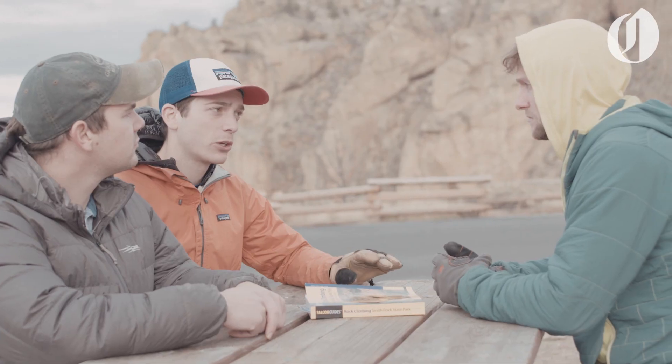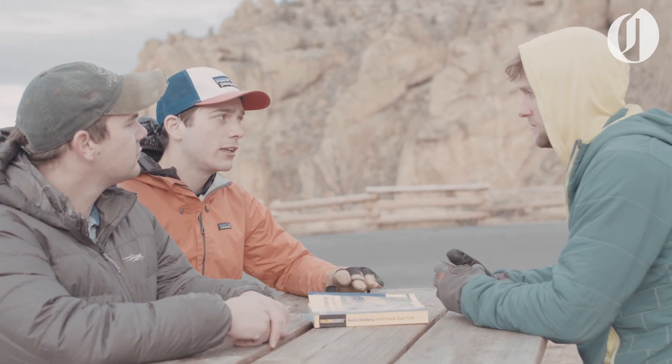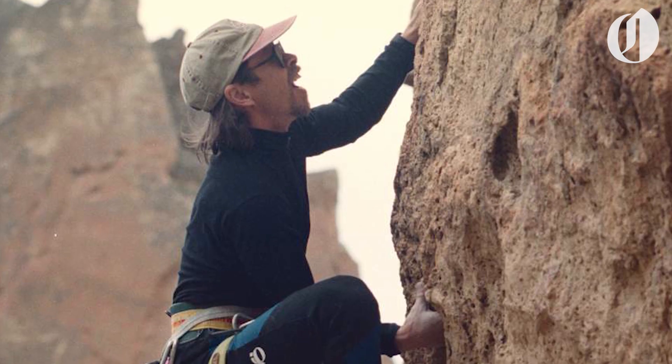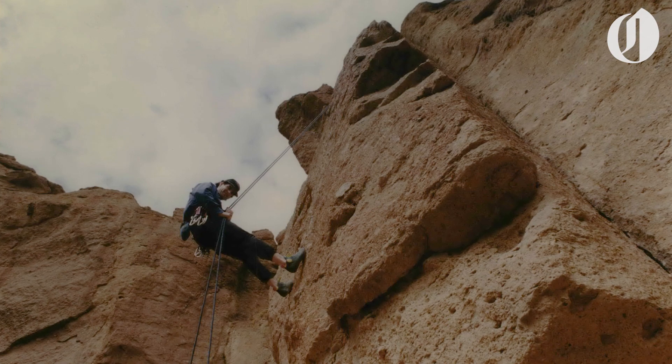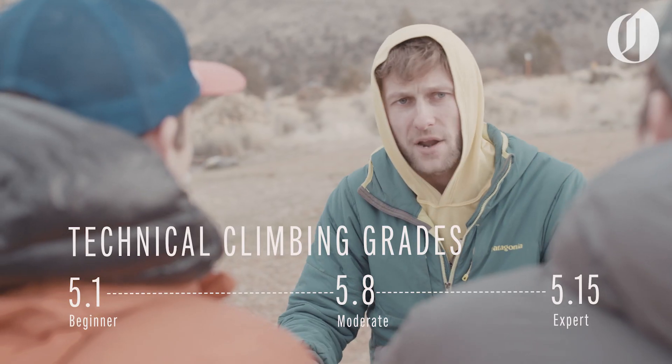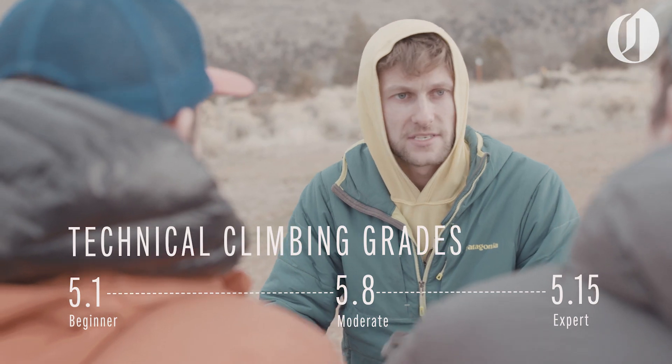Smith is kind of the birthplace of sport climbing in the US. In the 80s, folks started coming out to Smith and bolting some routes, and this is where it kind of took off for this part of the world. One of the things I like about Smith is you can go and get on any number of moderates in a given day. You can do a bunch of single pitch moderates. I don't want to be a 5.12 climber necessarily outside — I would much rather do cool stuff that's a little bit more within my comfort zone.